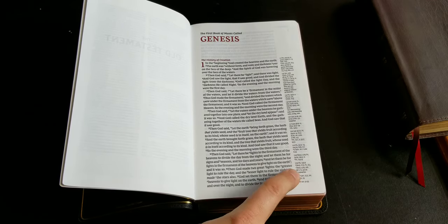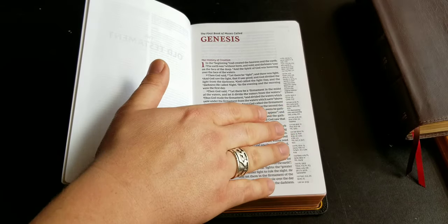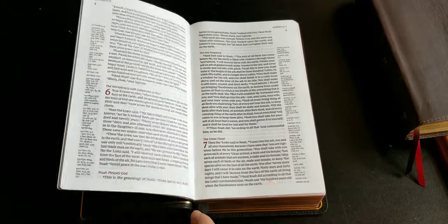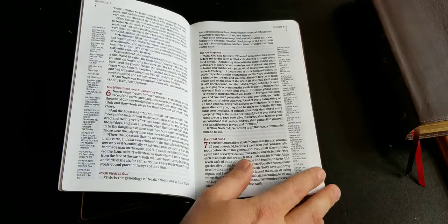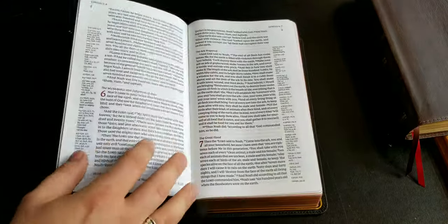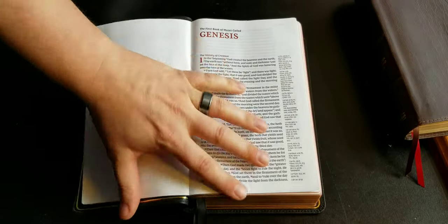This has a bit of a margin around the side. If this were a non-reference Bible it would have an awesome margin to take notes in, but even with the references listed here you still have room to write in the margins, even where there's no reference listed.